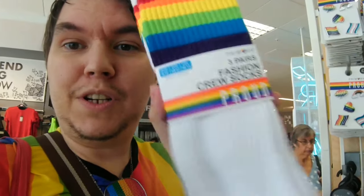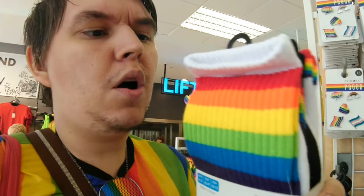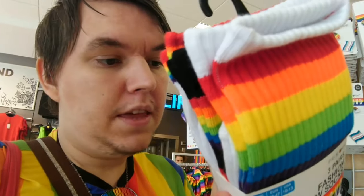Moving down the accessories section, we've got some socks — three pairs for five pounds — and you can get them in a five-to-nine-to-twelve or six-to-eight size range. I just love all the rainbow socks, it's fantastic and fabulous. Over here we've also got a giant rainbow flag for three pounds, and you've also got a trans flag for three pounds as well — it's fantastic.